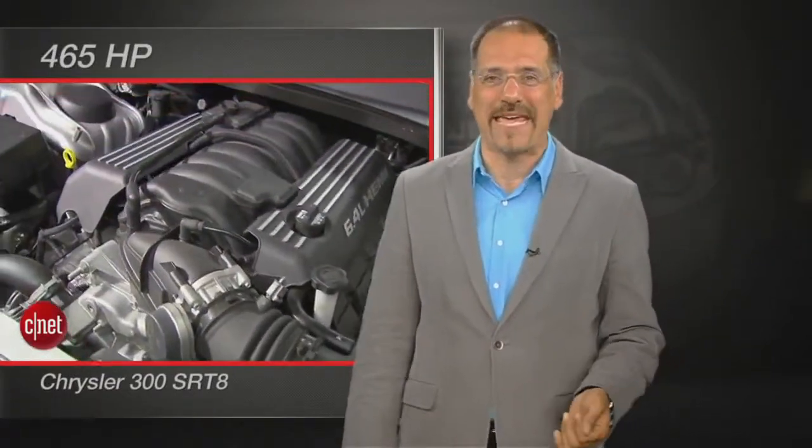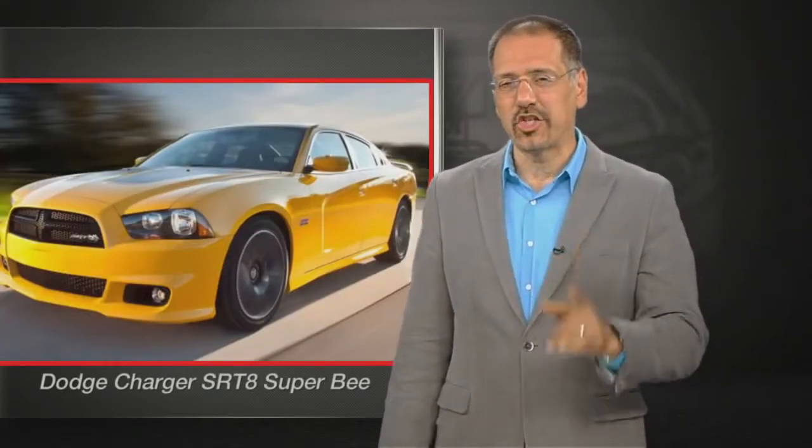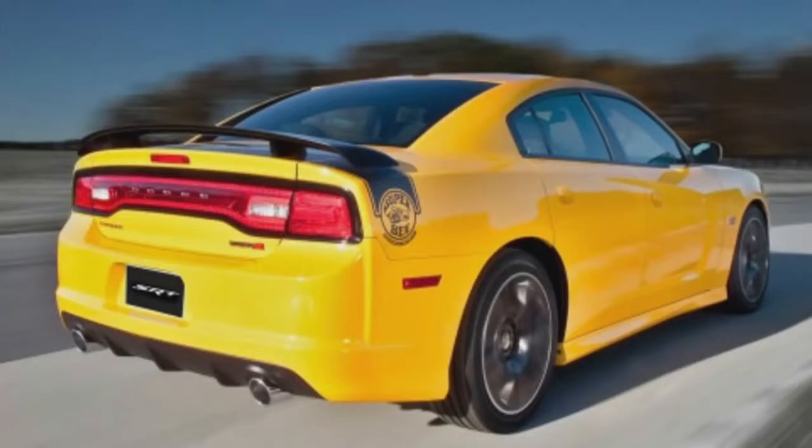Number two: the Chrysler 300 SRT8 — 465 horsepower out of a big honkin' 6.4-liter Hemi, base price about $48,700, around $105 bucks a horse. As a free bonus, you'll be driving the official car of driving around with your seat all the way back. Number one may surprise you: it's the little-known and seldom-seen Dodge Charger SRT8 Super Bee — 470 horsepower out of a non-supercharged 6.4-liter Hemi V8, base price $48,400, about $103 bucks a horse. And if you're going to drive a horsepower champ, you may as well take advantage of all that bravado and get it in yellow with bumblebee stripes around its butt. Or not.